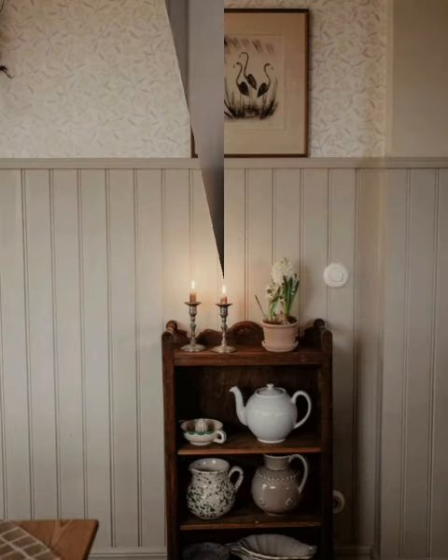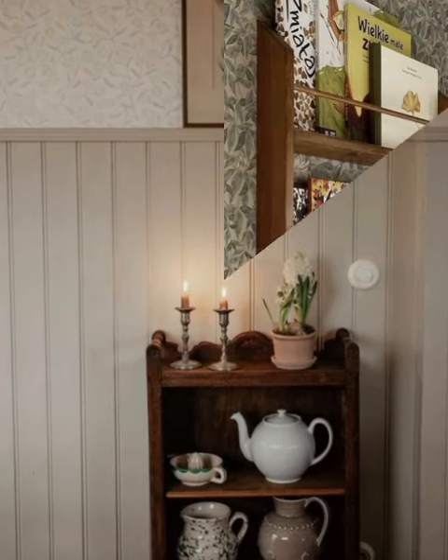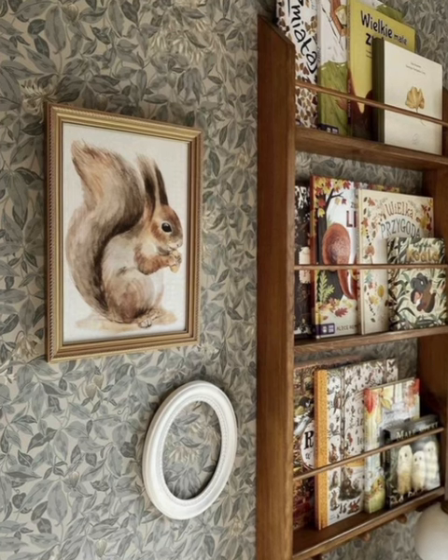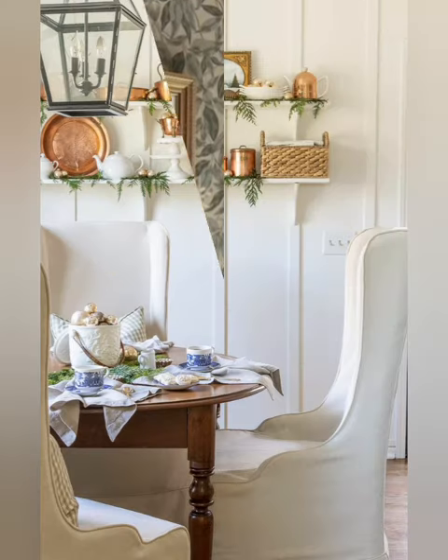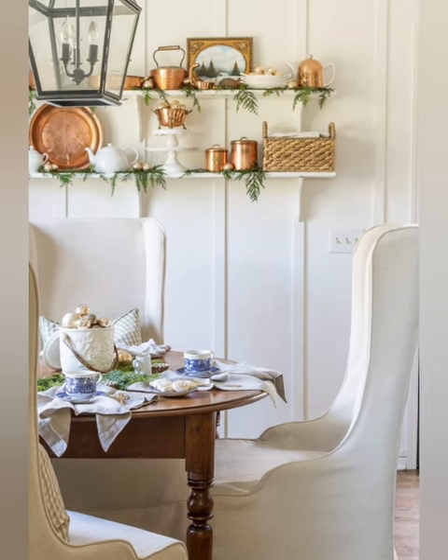Lampshades: switch out lampshades for a quick update. Pendant lights: hang pendant lights above dining tables or kitchen islands. Nautical theme: incorporate nautical decor for a coastal feel. Textured walls: consider textured or 3D wall panels.